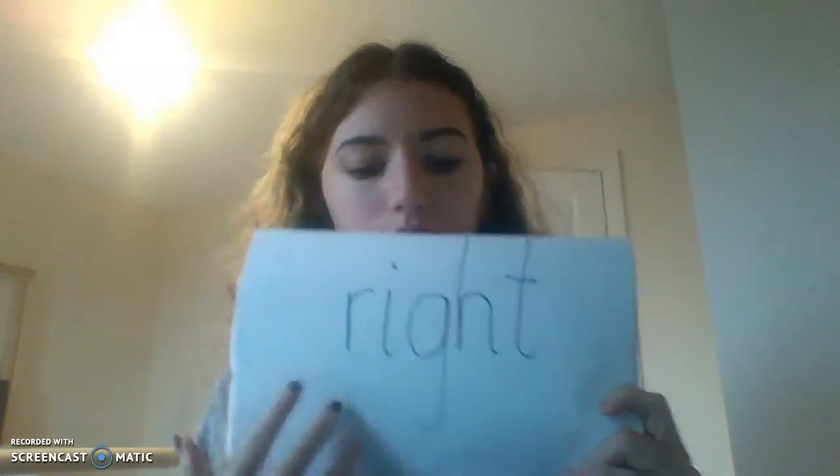You can pause here to make sure you've not missed any. You can go back in the video to hear them again if you've not written them down. I'll go through how to spell them now. Number one was 'right': r-i-g-h-t. Right.